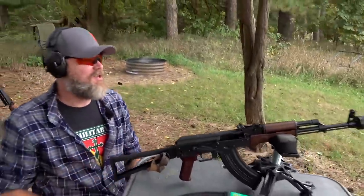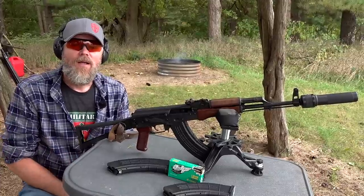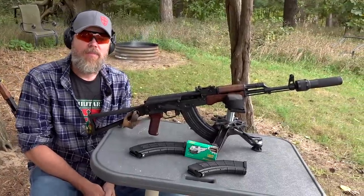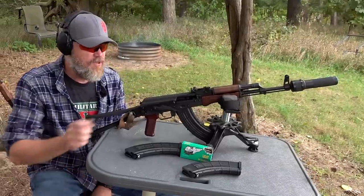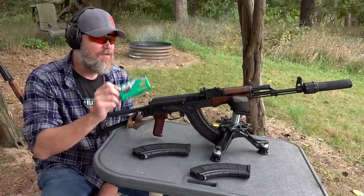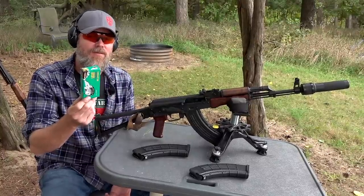Very, very pleasant shooting — that is so cool. I've shot subsonic ammunition before here on the channel; I have a video about some boutique ammo, and I'll try to find it and put a card up. But this Brown Bear stuff is affordable and available, and it's really good if you have a suppressed AK. What happens if you don't have a suppressed AK and you just want to shoot this through your AK for some reason? Let's find out.